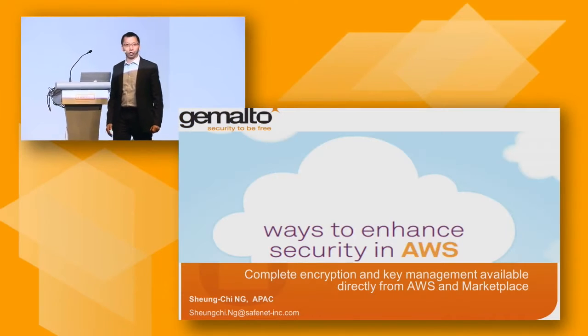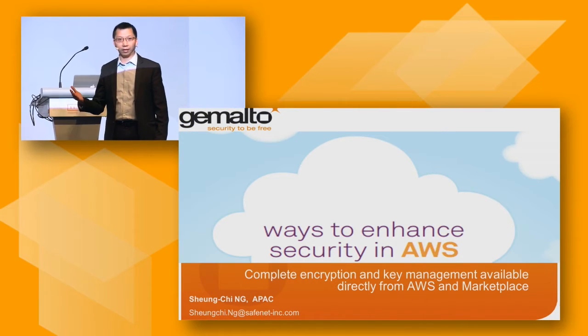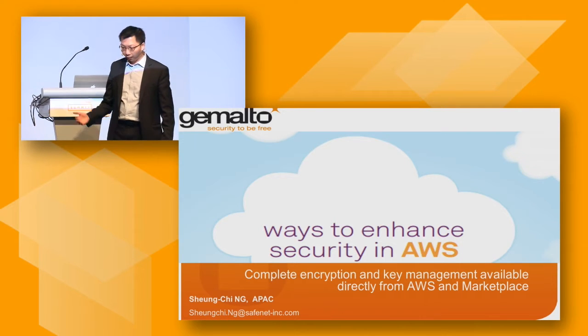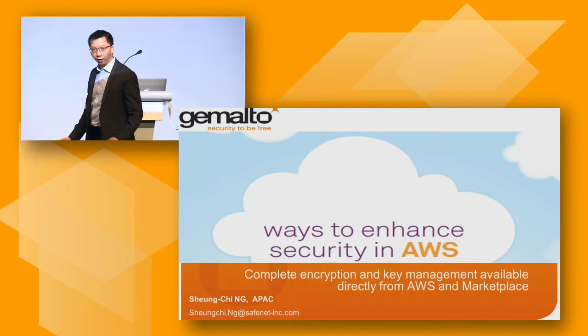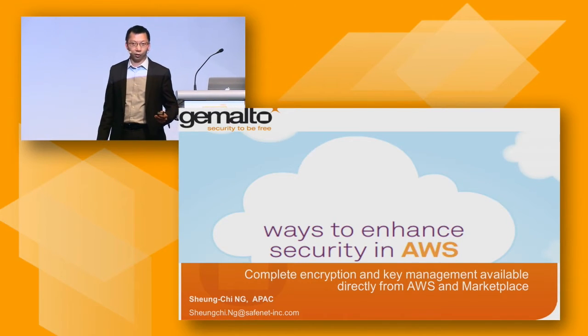In this session today, I would like to share with you how Jomato security technology can be used in the cloud in AWS environment. Before I talk about the technology itself, I would like to give you one or two minutes of introduction about Jomato.